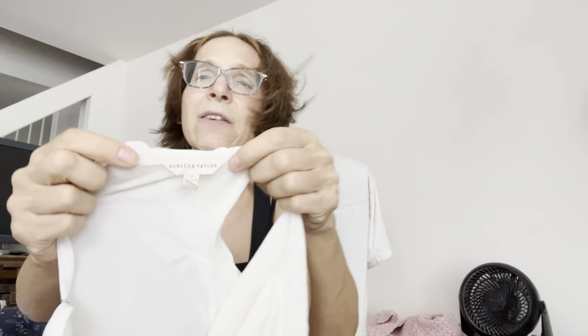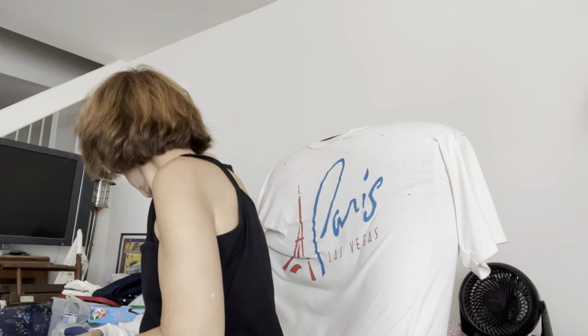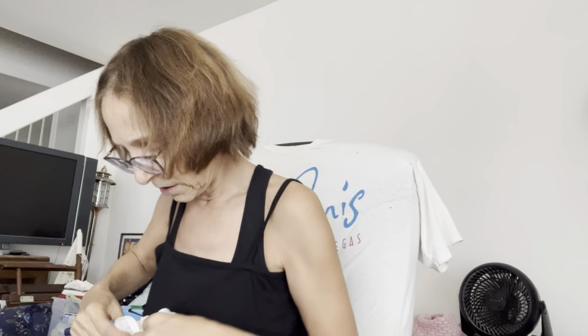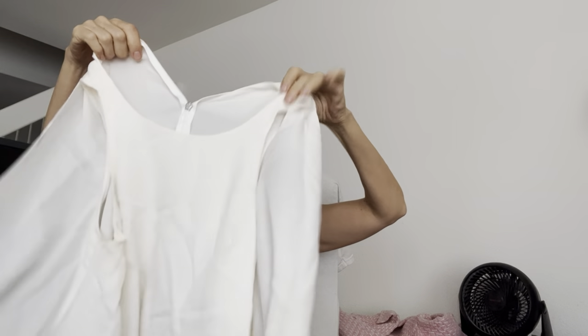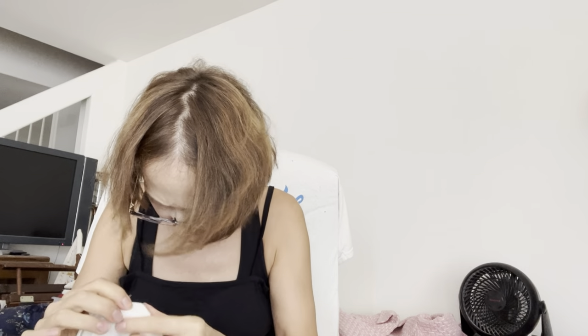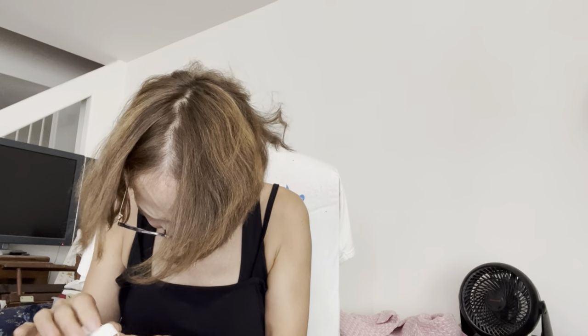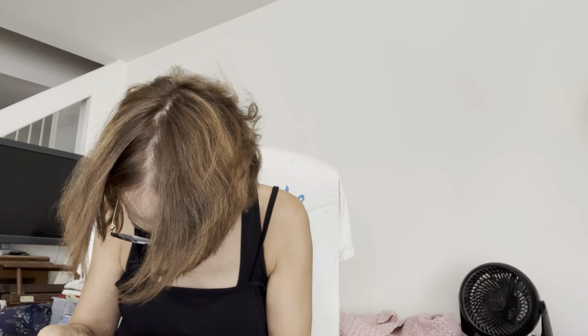Rebecca Taylor, size eight — I've never had anything Rebecca Taylor, so that's nice. Only one clearly damaged thing so far. This has a lot of filmy fabric. Let me zip it up — oh, don't tell me the zipper is broken. The zipper is stuck. Bloody hell. I'm going to have to play with that, because I'm hoping it's just stuck on the fabric, but it doesn't look like it.